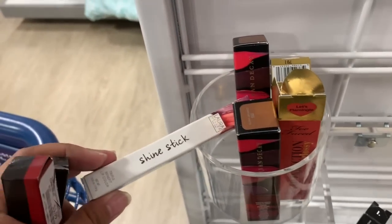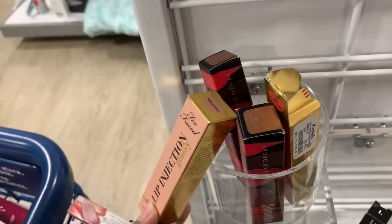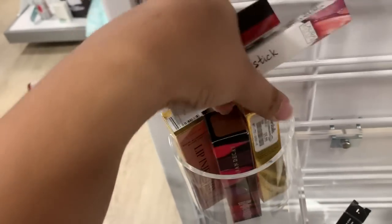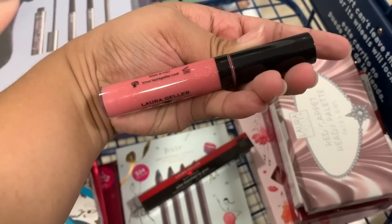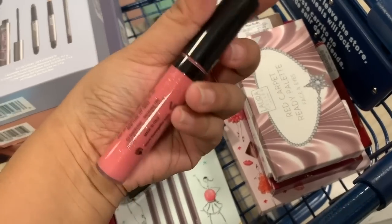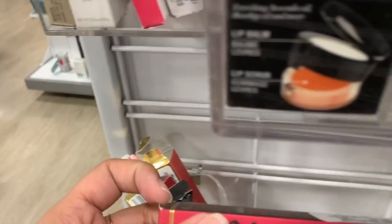There's a Laura Geller shine stick in the shade 'Wady and Red,' and two Too Faced Lip Injection glossy in Milkshake for $5.99 and Flamingo for six dollars — a pink shade with gold glitter, really nice. Also the shade Meta Ruby for six dollars, which is a red shade. I'm not really a fan of lip gloss so I won't be getting these.